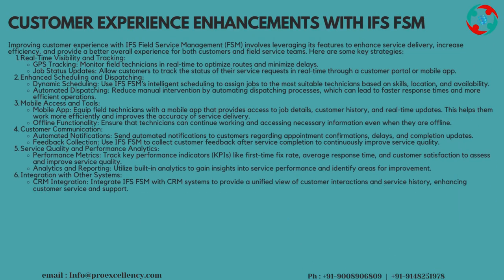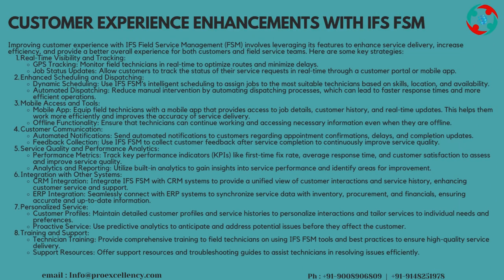Customer Experience Enhancements with IFS FSM: improving customer experience with IFS Field Service Management, FSM, involves leveraging its features to enhance service delivery, increase efficiency, and provide a better overall experience for both customers and field service teams. Here are some key strategies.